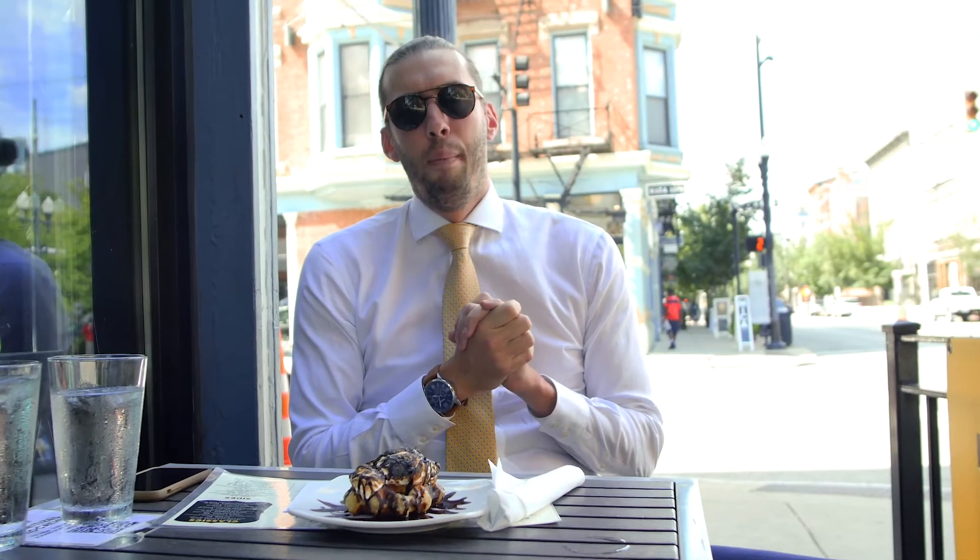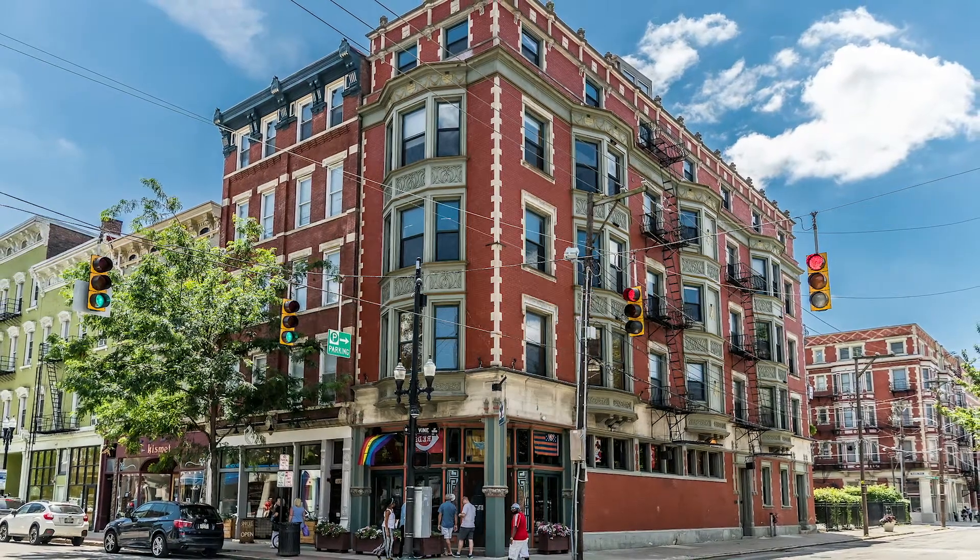I cannot wait, but I want to tell you guys about a new listing that we have coming on the market. It's at 1237 Vine Street, unit number five.